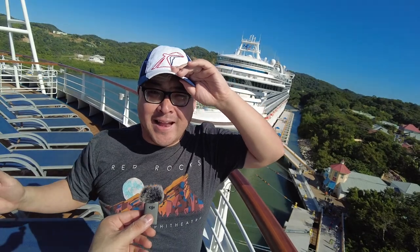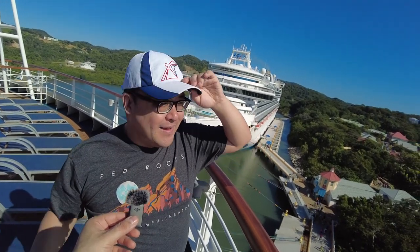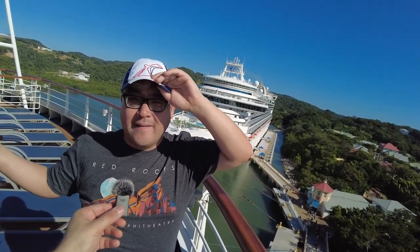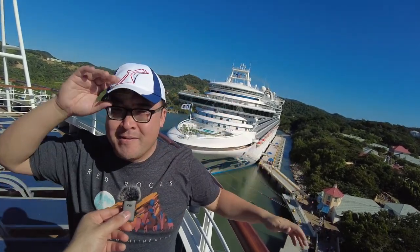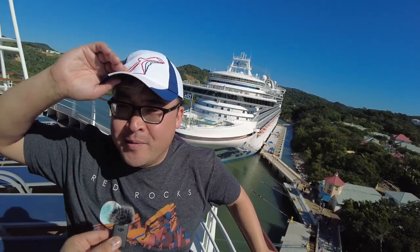First impressions of Roatan — it's really pretty out here. Obviously it's a Caribbean island, super green. The weather's fantastic. It's windy but it feels excellent out here, like 80 degrees. You would never know it's January. You'd think it's the middle of the summer, but this is awesome. Can't wait to get down and explore.